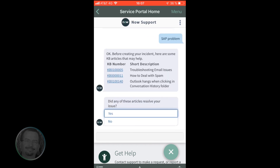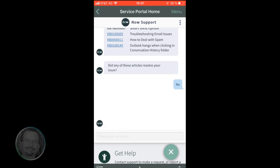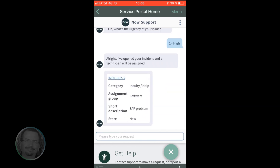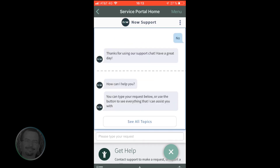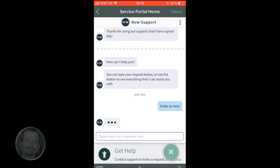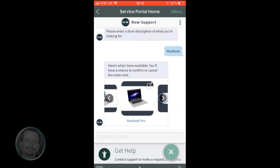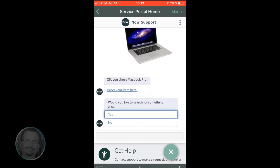Failing that, the virtual agent will gather the remaining details needed, informing the user of the incident number and the next steps. Next, our user places an order for a computer, accessing the service catalog in three simple conversational style steps: first, asking to place an order; second, describing what it is that they want; and finally, selecting from the available catalog stock. From there, the user can keep shopping or submit the order for fulfillment.